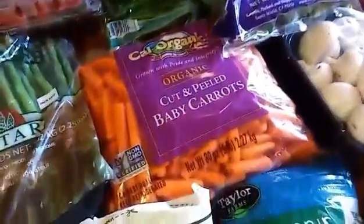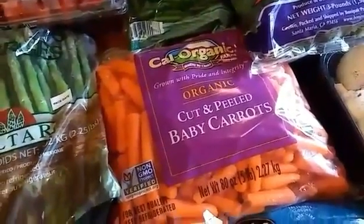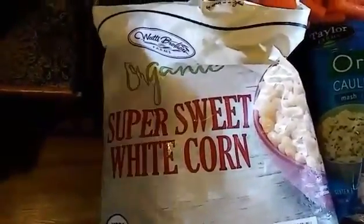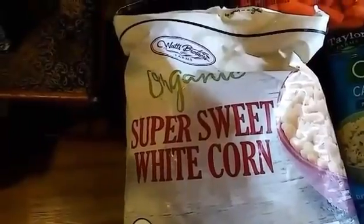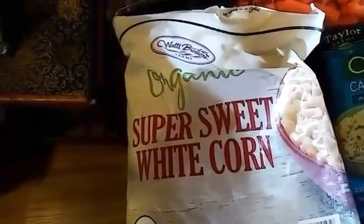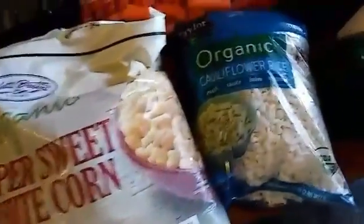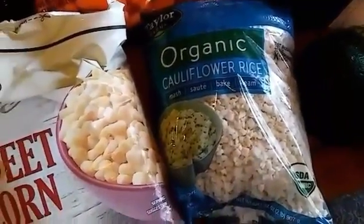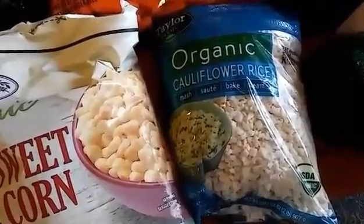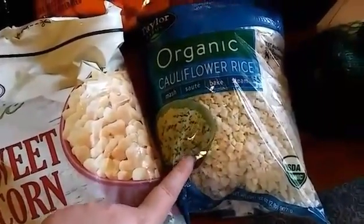The organic baby carrots were five pounds for $4.99, about $0.99 a pound — a great deal. The frozen super-sweet white corn was $5.99 for a five-pound bag, a little over a dollar a pound. I also got riced cauliflower — I've always wanted to try it and it was $3.99 for two pounds, about $1.99 a pound.